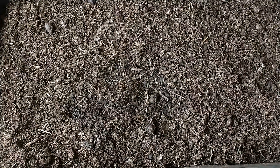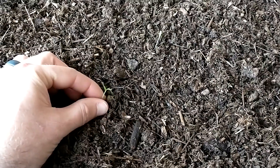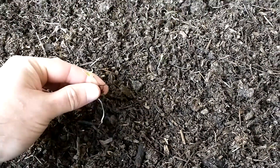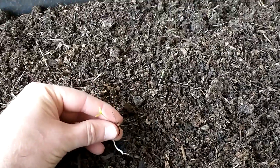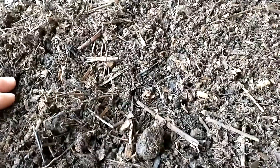This worm bin has been going for about a month now. You can see it actually has some of the vegetables that I fed the worms — actually a couple months ago I fed these vegetables and they are sprouting. So the veggie seeds are sprouting. Anyway, I'm going to check and see how many worm cocoons I can find.